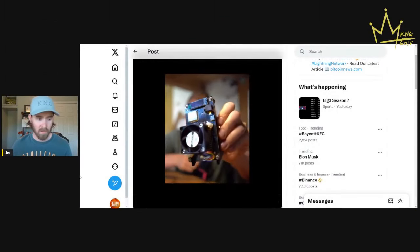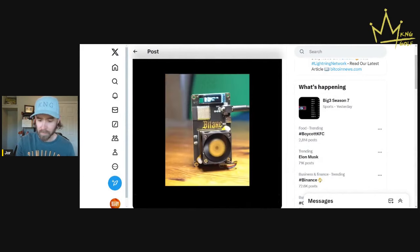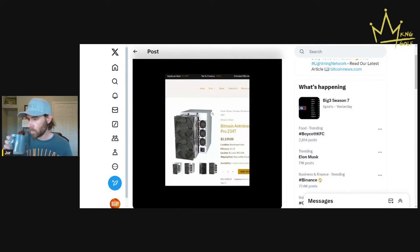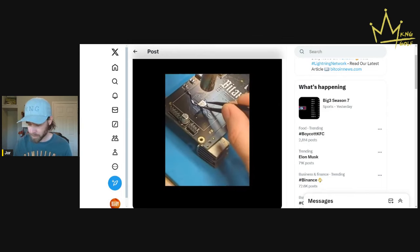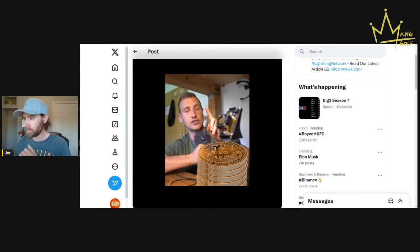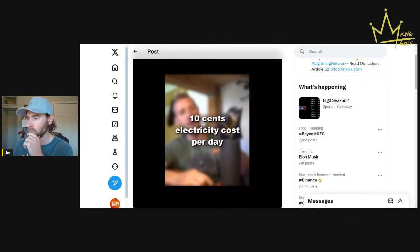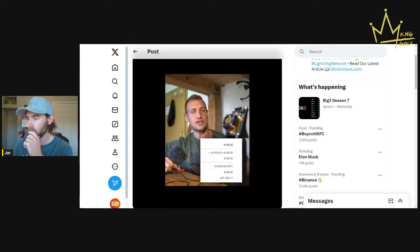Today we are going to build generational wealth. This is a BitAxe Supra, which is a tiny Bitcoin miner with only one single Bitcoin mining chip. For comparison, the S21 Pro, which is a top-notch Bitcoin miner, has 324 of these same chips. So this mighty little thing is very weak, but it also has very little electricity consumption of 15 watts, which is around 10 cents in Germany per day. I paid 281,920 satoshis.